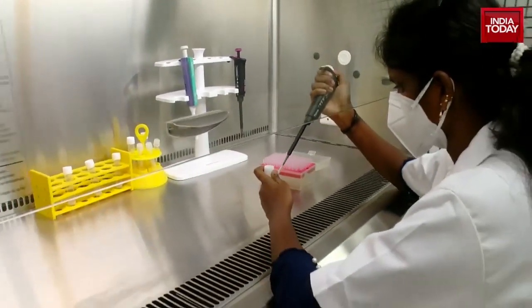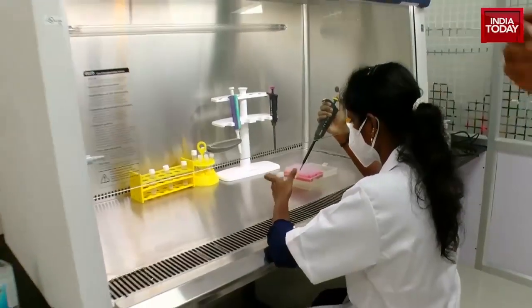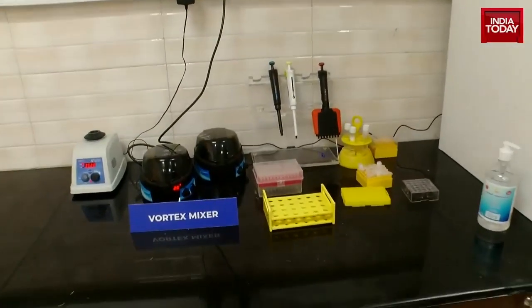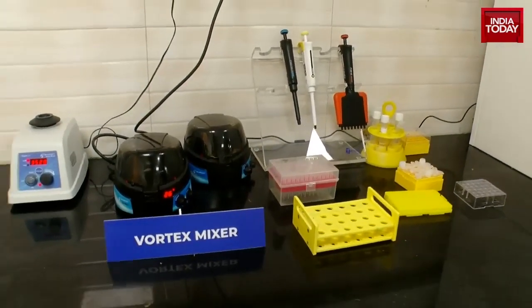This lab has been set up mainly to ensure that samples regarding COVID-19 variants can be sequenced, and the results and data can be immediately verified and provided. These are the various components of it — there you can see the pipettes and the vials.